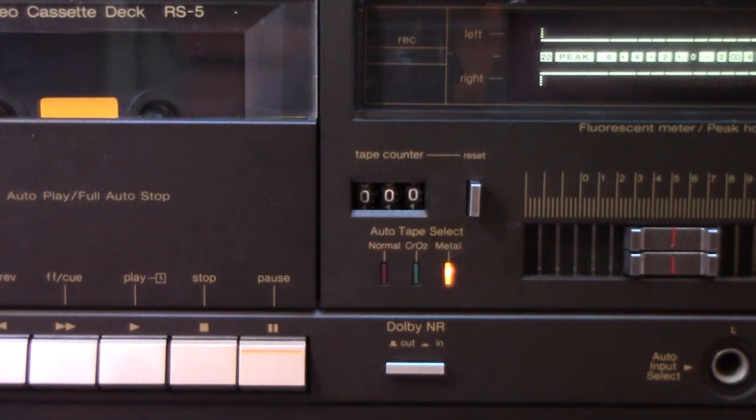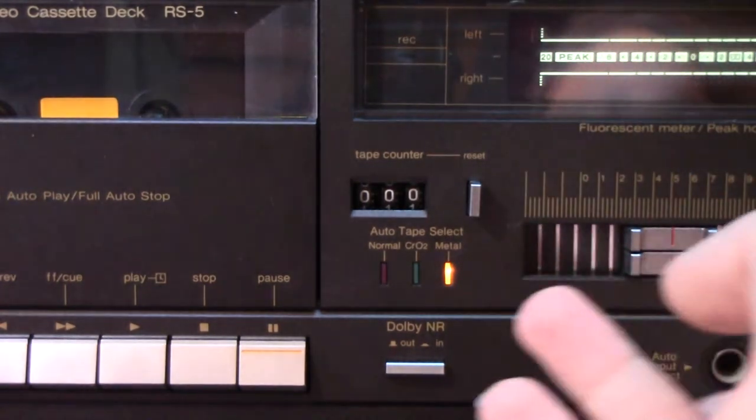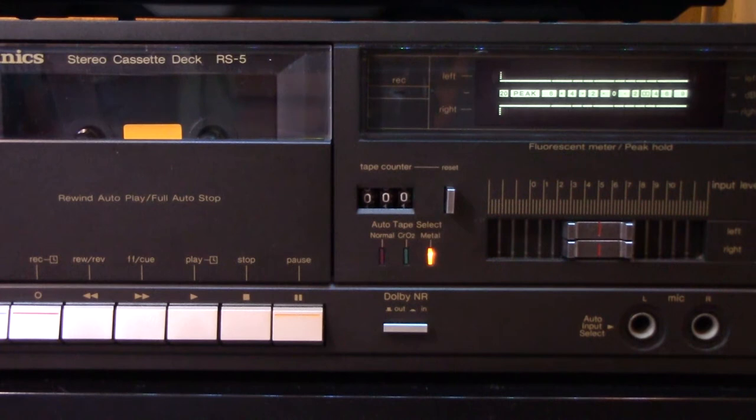I saw a Sony stereo system, similar idea to this with separate components, but on the Sony one everything is connected with ribbon cable so you cannot use it as a standalone component like you can with this Technics stuff. And that one supported type 3 too.